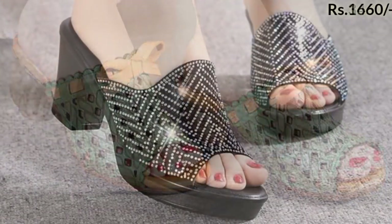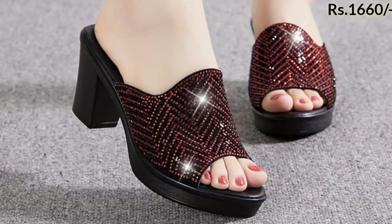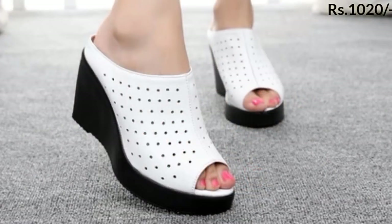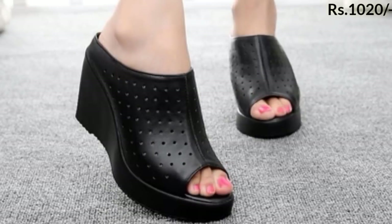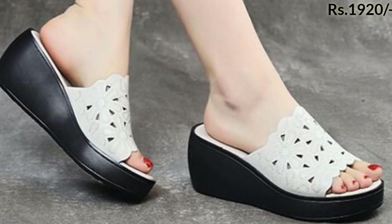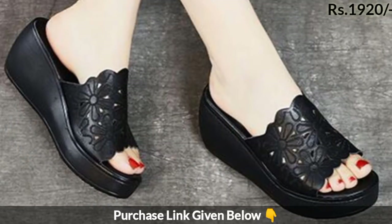They can also buy these footwears. Now let's talk about how you can buy these footwears. You can buy this collection from my website — there is a purchase link given below in the description box. Check out the link, click on it, and from there you can buy this collection.